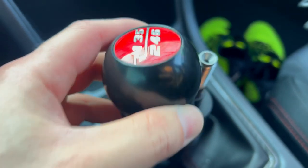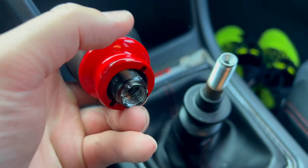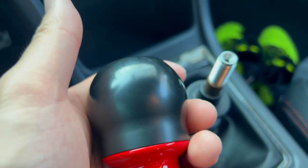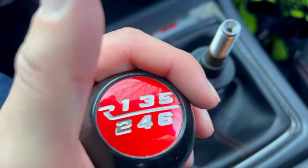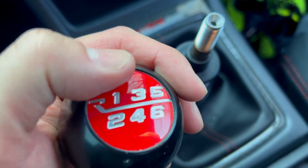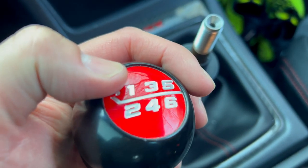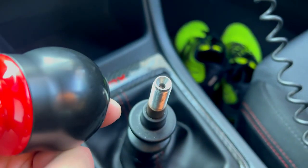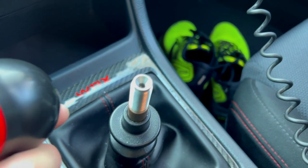Alright guys, I just took off my custom racing shift knob. This had the adapter on it to put on my WRX — it's a heavy shift knob, really high quality, finishing is phenomenal, and I do love it. But like I said, it's for the BRZ, not the WRX. The reverse is in the wrong spot. Let's put on this ARC burnt titanium shift knob.